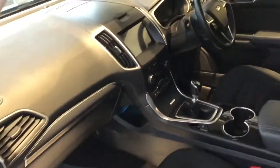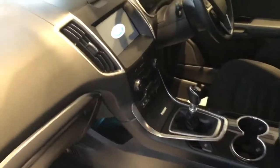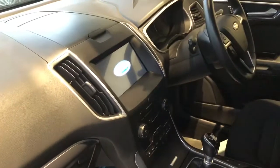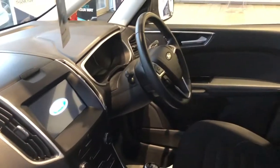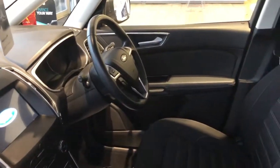This one's been serviced ready for you to drive away, and you've got the SYNC 3 satellite navigation system in here. That'll give you DAB radio and Bluetooth for your devices. You get cruise control, electric windows front and rear.